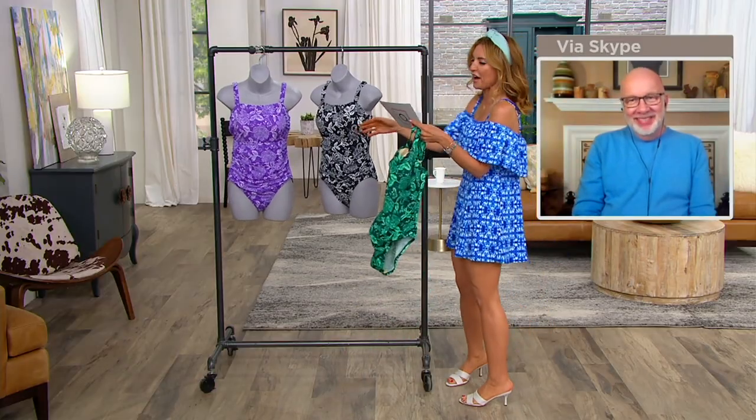It's $40. $40 for a swimsuit. From Denim & Company. Come on now.